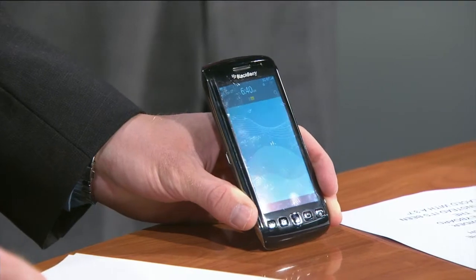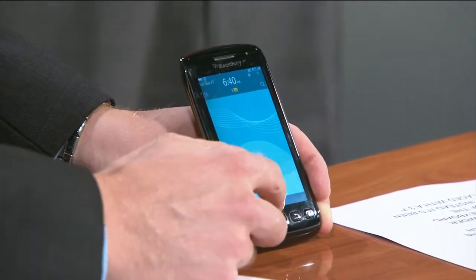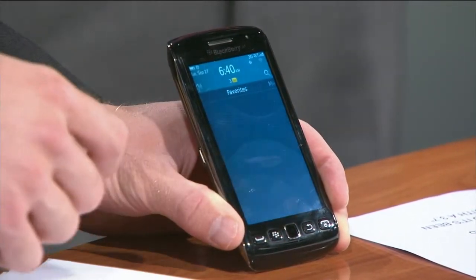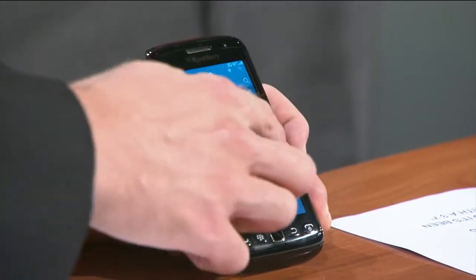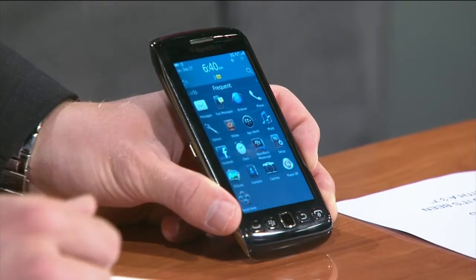So if your BlackBerry is on its last leg, there are newer versions out there that are pretty powerful devices, like the new BlackBerry Torch 9850 that I have right here. Gone is that wider physical keyboard — you don't see a physical keyboard here at all. In fact, it is a 3.7-inch touchscreen, a faster processor, and of course a sleeker body — what we're looking for in the year 2011.